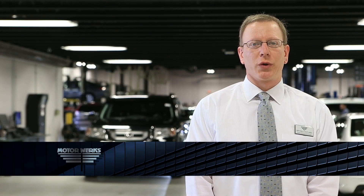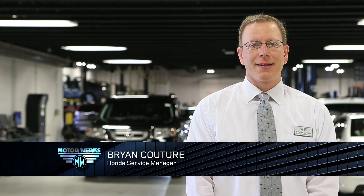Hi, my name is Brian Kuchar with MotorWorks Honda in Barrington, Illinois. Today I'd like to talk to you about your service experience from start to finish in our all-new Honda facility.